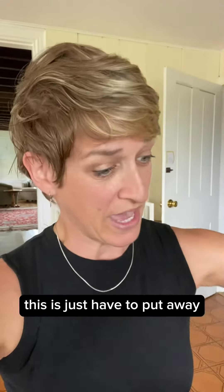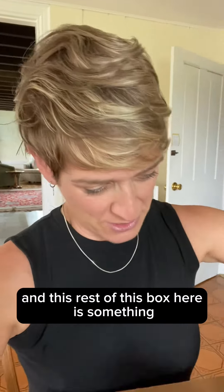This is just not put away — I just didn't get to putting it away. And the rest of this box here is a project that I need to install.